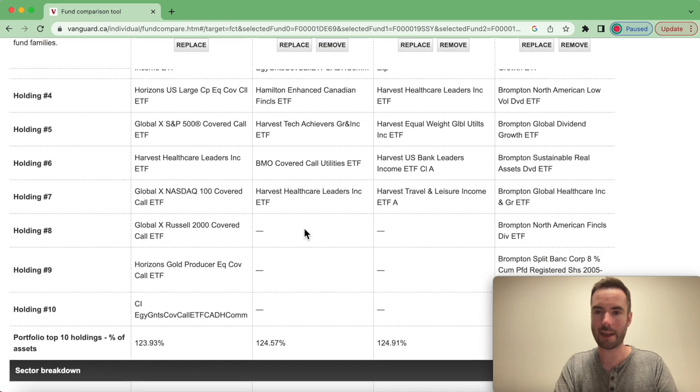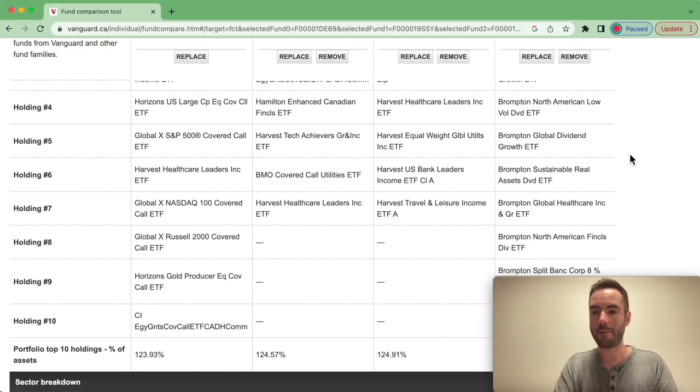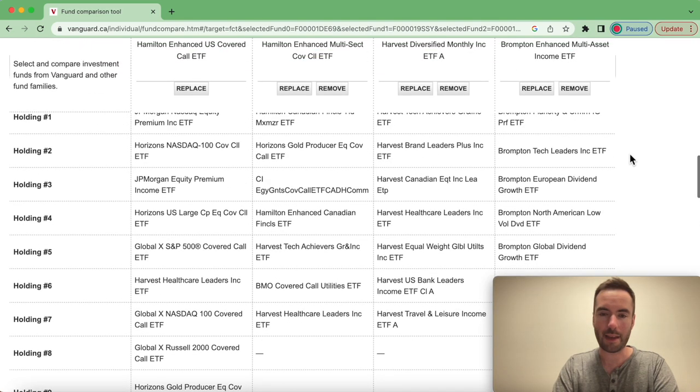The reason Harvest and Brompton invest in their own funds is that it will in theory decrease the management fees — that is actually why they do it.